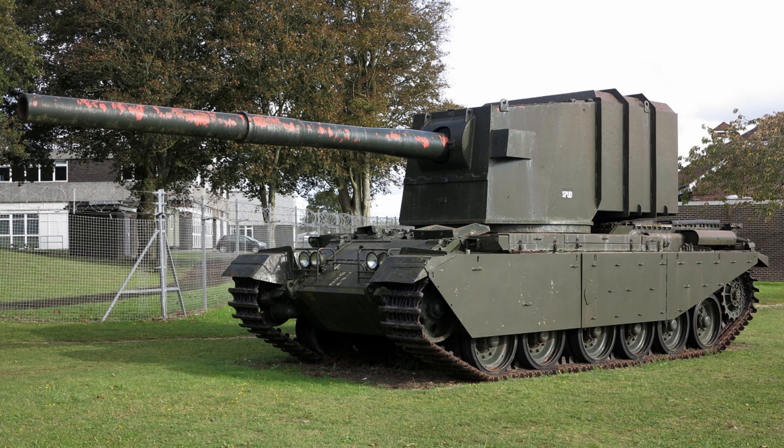This tank was developed in the UK and was used during the Cold War. The FV4005 was created as a means of defeating enemy armored targets, including other tanks and fortifications.